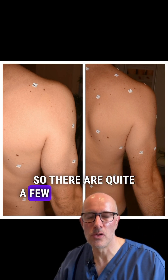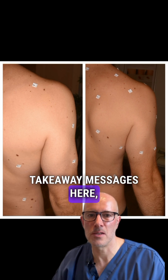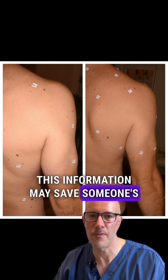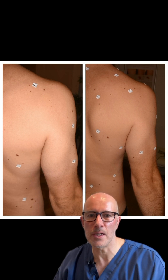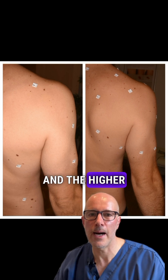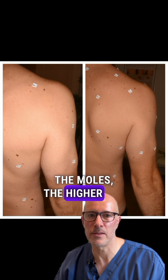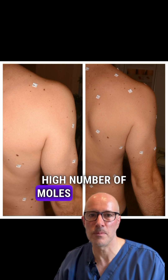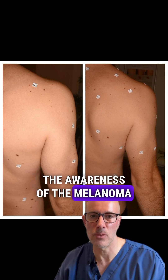There are quite a few really important takeaway messages here, so please listen carefully because this information may save someone's life. First, as you can see on the picture, this patient has a high number of moles — and the higher the number of moles, the higher the risk of melanoma. So anybody with a high number of moles must have awareness of the melanoma issue.